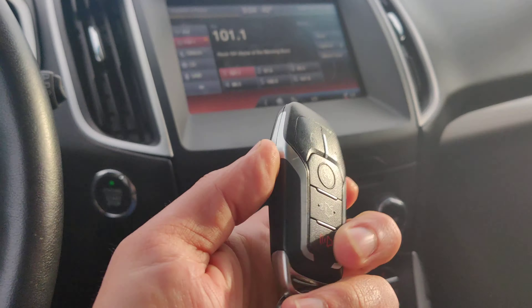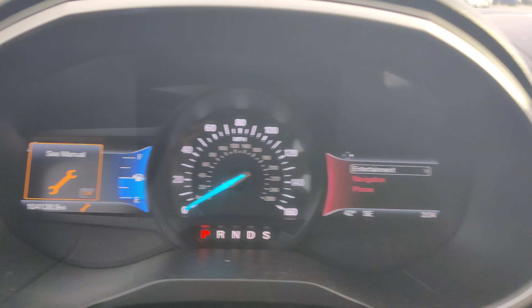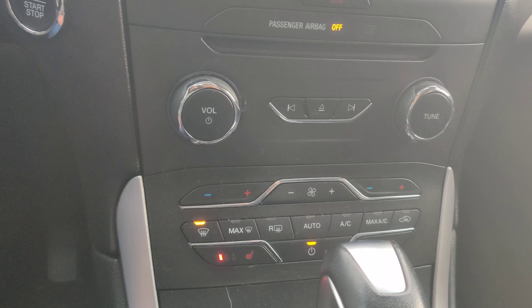The keys do come with a remote start, right over here. Here's your dashboard, and you have a nice touchscreen right over here which you can connect your Bluetooth device to. Heated seats both for the driver and the passenger.